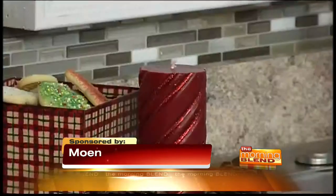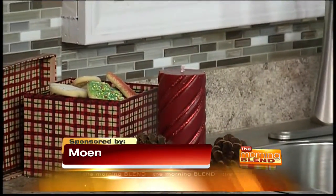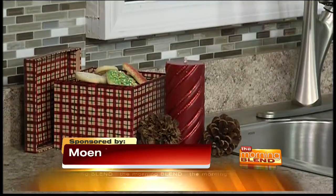Candles throughout the house — you can put candles in the bathroom, in your family room, in the dining room. And if they have a nice scent, they're not only giving ambient light, but if it's cinnamon or pine, something that makes you feel like it is the holidays right now. So do all those little special touches that make your guests feel extra welcome.